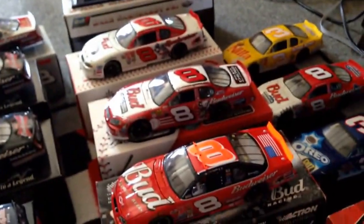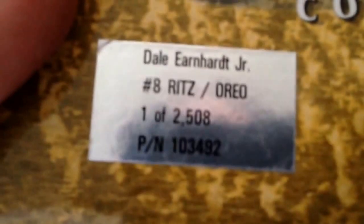Now for the next one — this is actually a rare car right here. This is a gold version of this car. It's from the Busch series. Made by For Race Fans Only. It is one of 2,508 made.